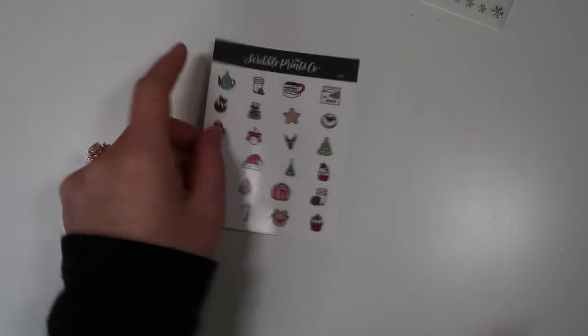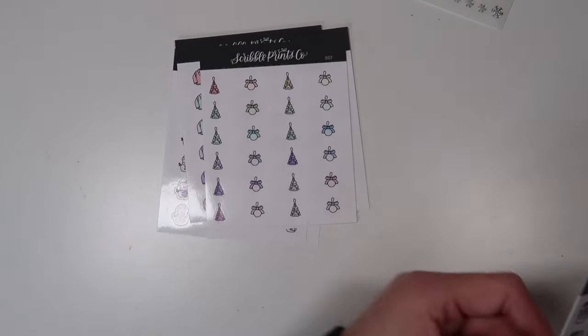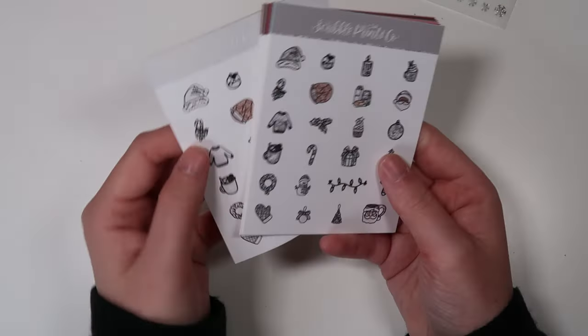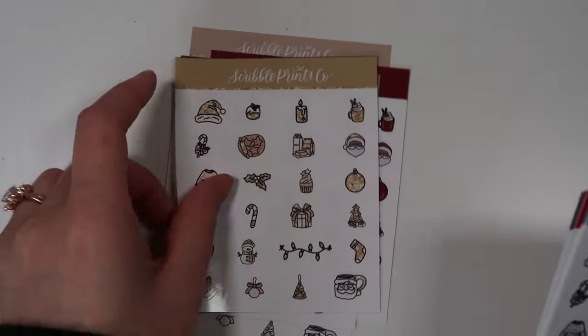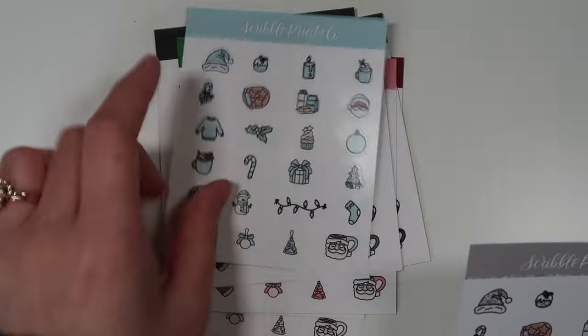And then I did pick up the Christmas doodles she released this week. I got the snowmen, the Santa hats, the presents, the PJs, the ornaments, the cookie baking, and the Santa mugs. And then she did the Christmas doodle multicolor packs and I picked up two packs of these. I have two sheets of each — the doodles and the colors. There's white, tan, dark red, dark green, gold, navy, pink, bright red, black, green, light blue, and silver. Those are going to be so good with all the holly jolly spreads.